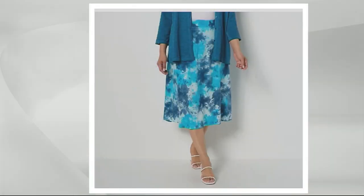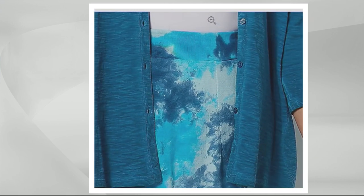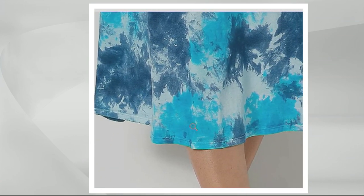Elastic waist, pull-on skirt — how great is that? Right below the knee, and we have two different lengths because the petite is 29.5 to 32 inches depending upon size, and then the regular is 33.5 to 35 inches long.